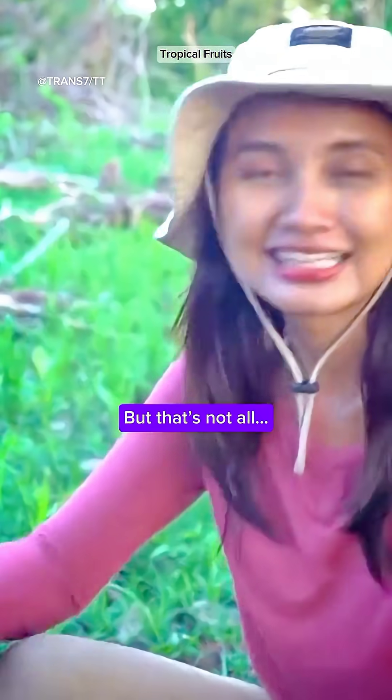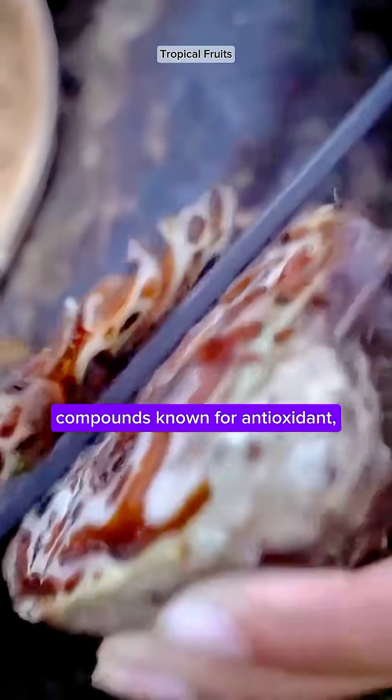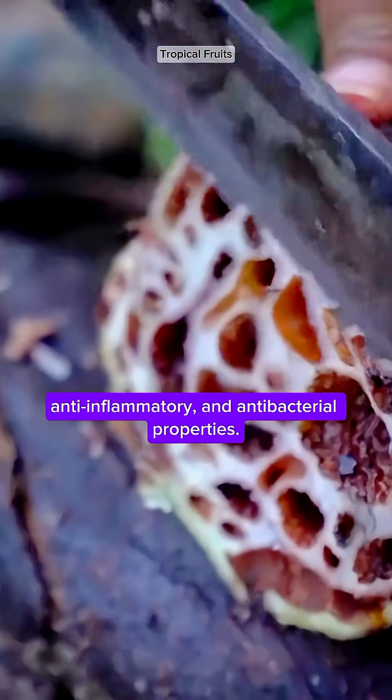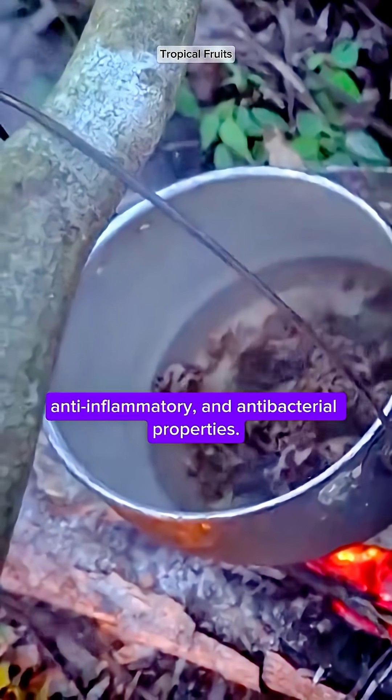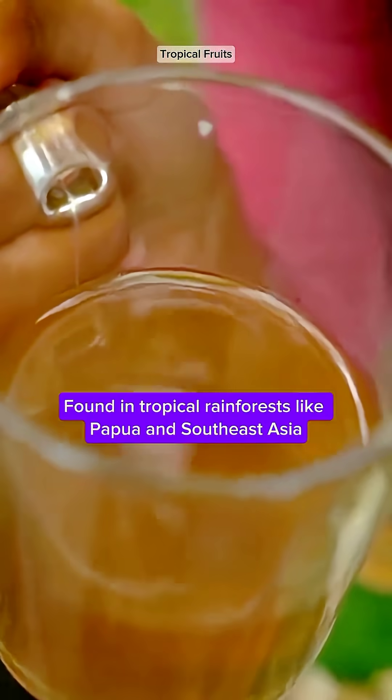But that's not all. This plant is packed with flavonoids, alkaloids, and terpenoids — compounds known for antioxidant, anti-inflammatory, and antibacterial properties, found in tropical rainforests like Papua and Southeast Asia.